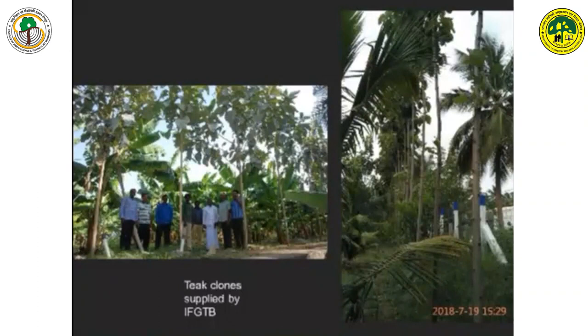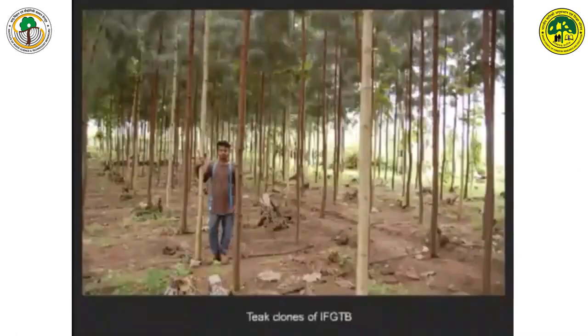We did a bund planting in the beginning, and subsequently we went for the agroforestry models. We have a lot of plants — casuarina and teak. Between teak trees: 3 meters row to row, 2 meters between trees. You can see that alternatively there are teak trees and casuarina plants.